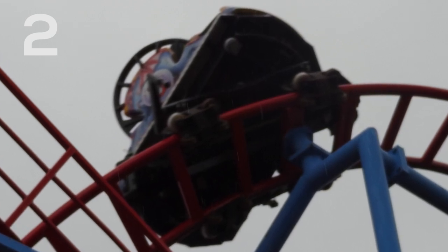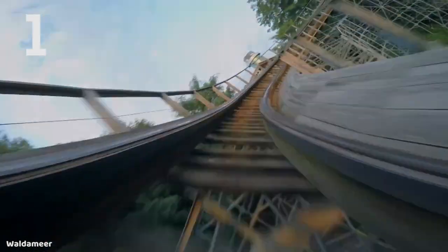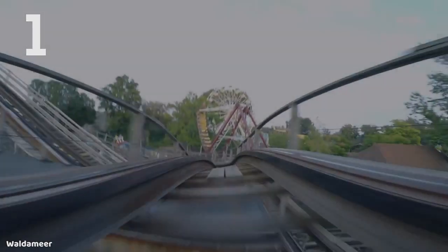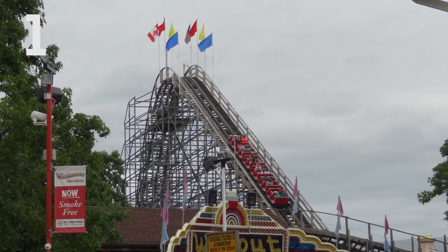Finally, coming in at the number one spot is the 2008 Gravity Group wooden coaster known as Ravine Flyer 2. The first time I got to ride this was 2009, the year after it opened, and I was a very young enthusiast at the time — this instantly became one of my favorite coasters. And actually, this ride in my opinion has only gotten better with age. It's developed more of a roughness, it's gotten more intense. It's just crazy, out of control, has lots of great pops of airtime. It goes over the road, which is pretty awesome, and it's just really cool to look at.